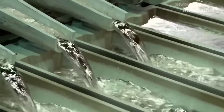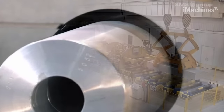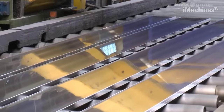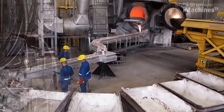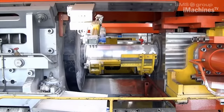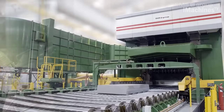SMS Group, a leading engineering and plant construction company, provides innovative solutions for aluminium plants. They offer state-of-the-art technologies and equipment to optimize the efficiency, productivity, and sustainability of aluminium production. SMS Group solutions encompass the entire process chain of aluminium production, including smelting, casting, rolling, and finishing.